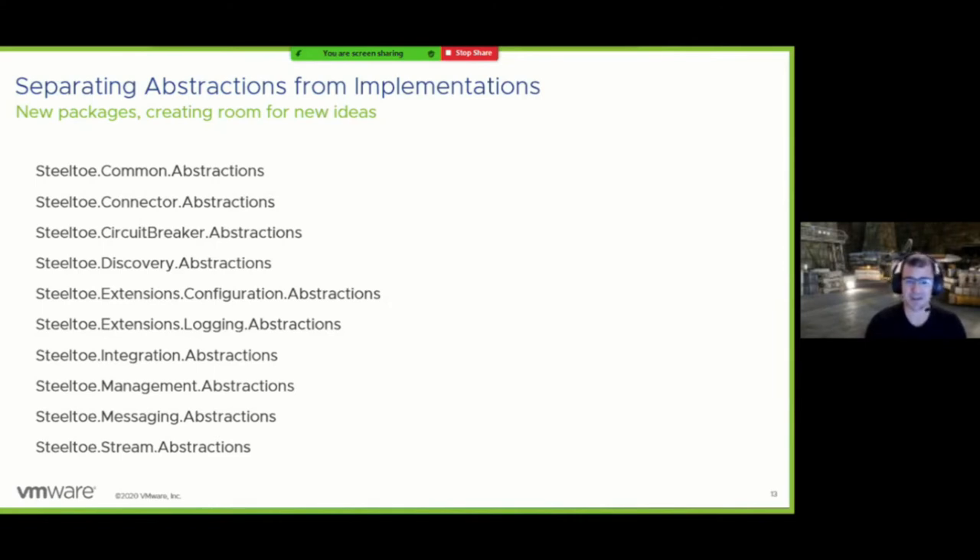These packages are intended to form a blueprint for the foundation of what Steeltoe libraries can or should do. With these changes we were able to reduce the interlinking between Steeltoe packages and specific implementations. With this loosened coupling, you should have an easier time building onto and extending the behaviors in Steeltoe today.